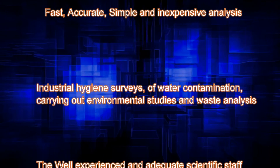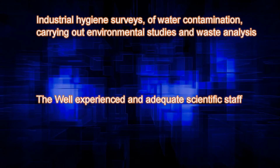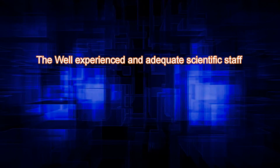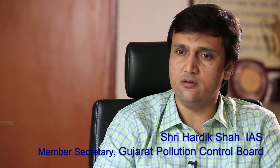The lab supports prevention of water contamination and carries out environmental studies and waste analysis. The well-experienced scientific staff are skilled to use the equipment and obtain desired results. GPCB is a partner organization to Gujarat Forensic Science University, and with the addition of sophisticated instruments, we will be able to work jointly in pollution control areas, identifying the culprits, and enhancing research capacity in both forensic science and environmental science.